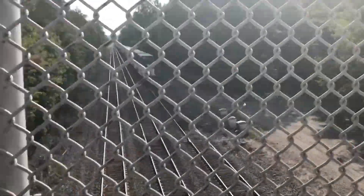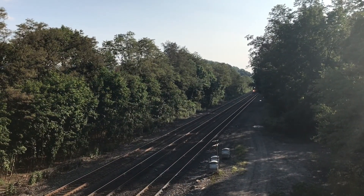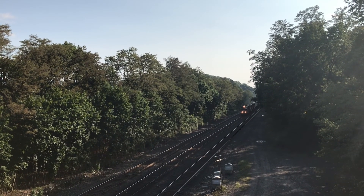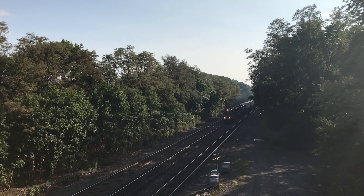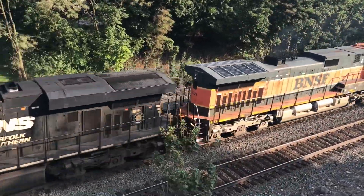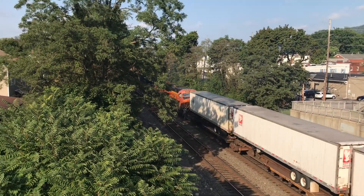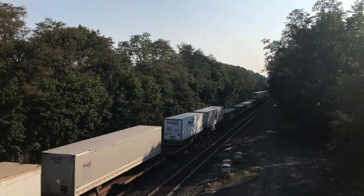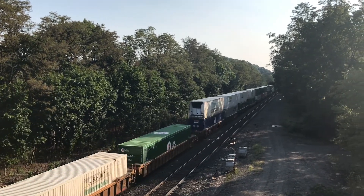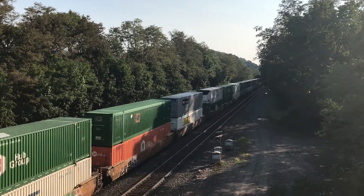Penn Central 1073 with a triple on the head, elephant style, with two BNSFs. All right, NS Gevo — three NS Gevo. BNSF 1021 — check out that paint scheme! Yo, I never see that paint scheme down here.